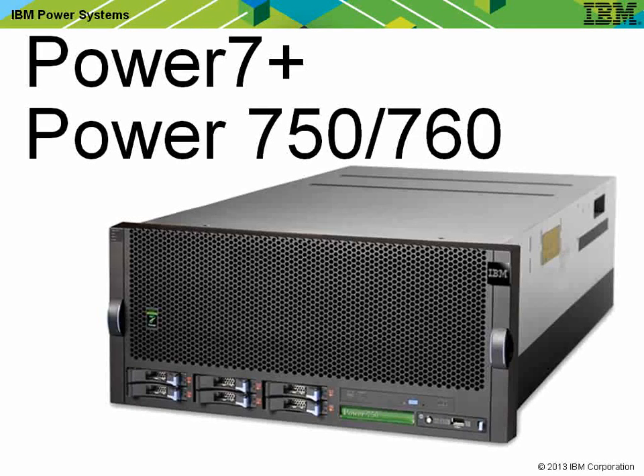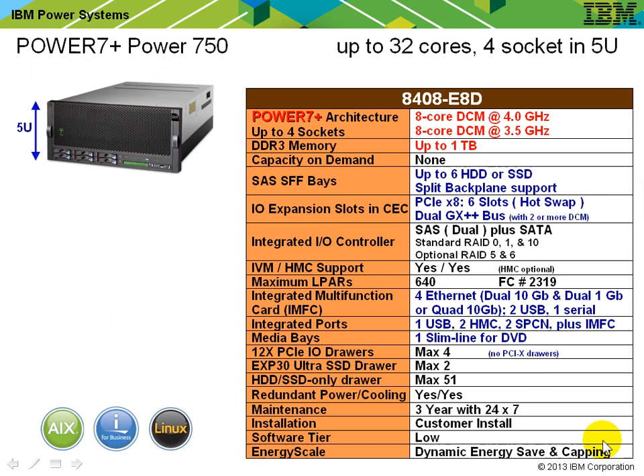When we looked at the Power 7 Plus 750, we noticed it's completely different to the old one. In fact, it has a lot of components that have come straight from the higher-end 770 machine. You'll notice, apart from it being 5U instead of 4U, there's no space for a tape drive in the front, and no PCI-X adapters are allowed inside the machine. The I/O parts of the machine are exactly as you'd get with a 770 model — PCI-E only, for example.